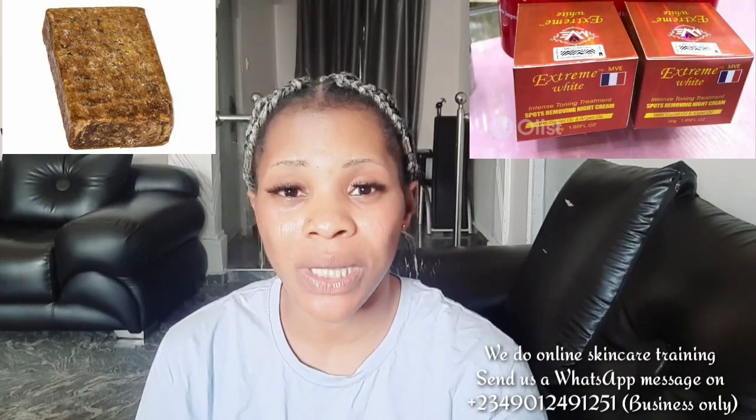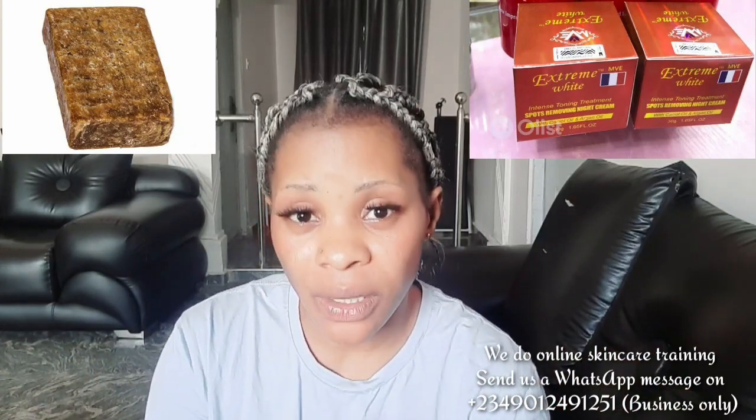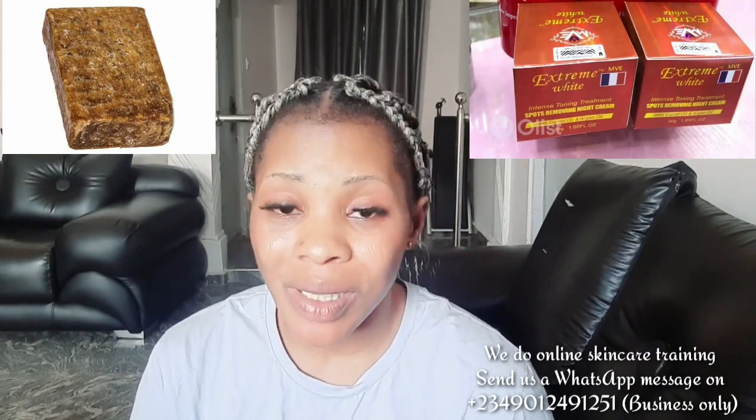Get the original African black soap — I'll put a picture on screen. Get the original Ghana black soap; don't go and buy another one from the market. What you need to do is use the African black soap to wash your face in the morning before going out. Wash your face, pat it a bit dry, then apply the face cream. Do this for just one week and you will see massive results.